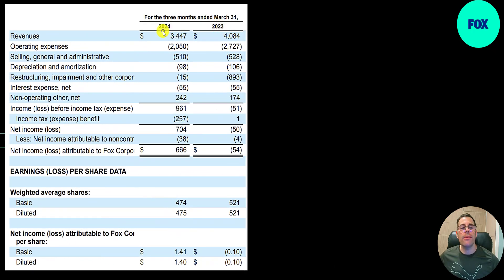Here's their latest income statement: Q1 of 2023 vs. Q1 of 2024. Revenue is down from 4.1 billion to 3.4 billion — that's not good. Operating expenses are down a lot, from 2.7 billion to 2 billion. SG&A is 500 million. Operating income was 960 million; last year it was an operating loss of 51 million. Taxes of 257 million; net income 700 million vs. a net loss of 50 million last year.